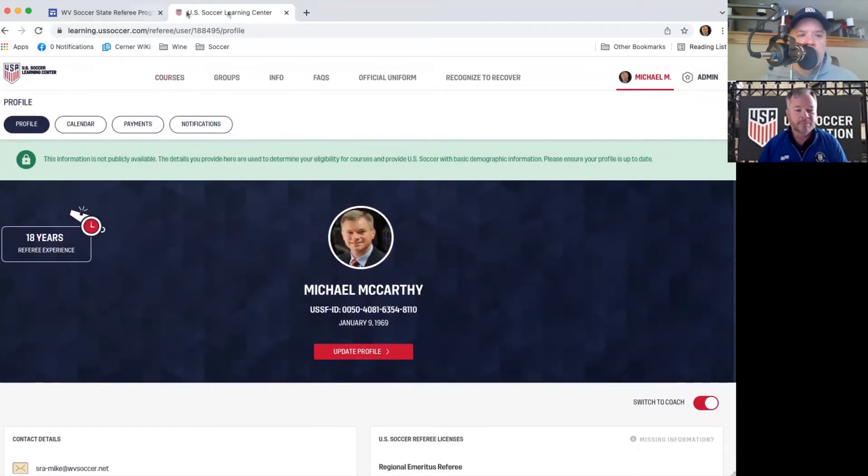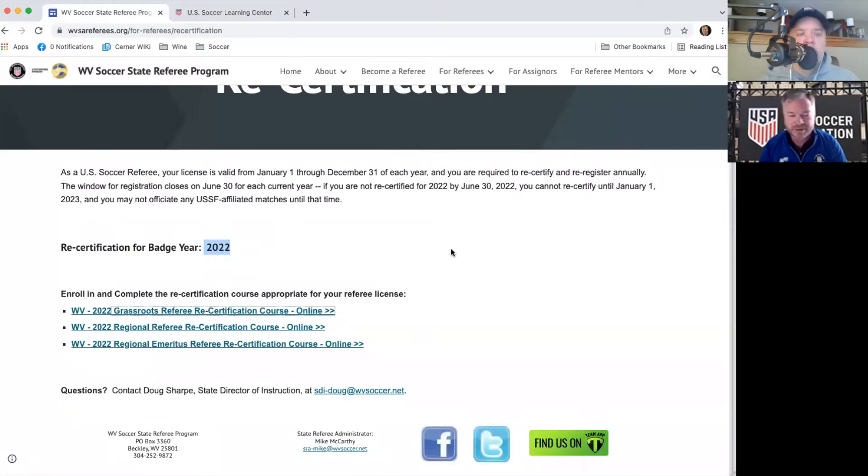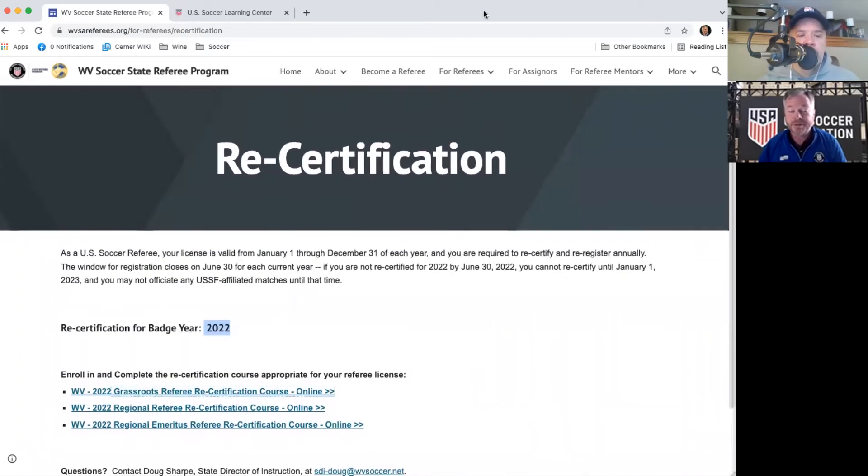The recertification is entirely online and can be done in about one to two hours. The cost is $40. We encourage people to get recertified now so you're ready once the spring season begins. If you need your background check updated, get that done early because it can take a while to come back. West Virginia State League is coming up in about two months, so even with snow on the ground, we need to start thinking about it. We have no control over how long that background check takes, so it's important to start this process early.